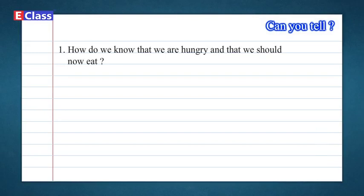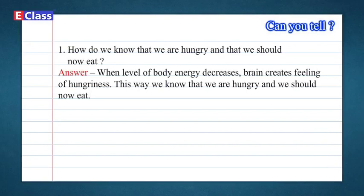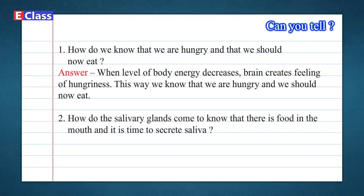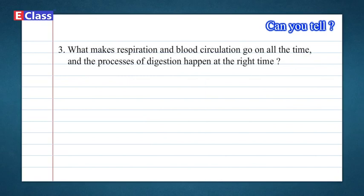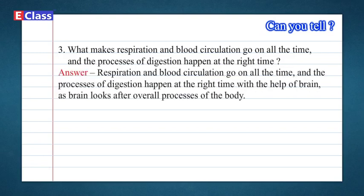1. How do we know that we are hungry and that we should now eat? Answer: When the level of body energy decreases, the brain creates a feeling of hunger. This way we know we are hungry and should eat. 2. How do the salivary glands know that there is food in the mouth and it is time to secrete saliva? Answer: As food enters the mouth, the brain gets to know this through the nervous system, and then sends signals to the salivary glands to secrete saliva. 3. What makes respiration and blood circulation go on all the time, and the processes of digestion happen at the right time? Answer: Respiration and blood circulation go on all the time, and digestion happens at the right time, with the help of the brain, as the brain looks after the overall processes of the body.